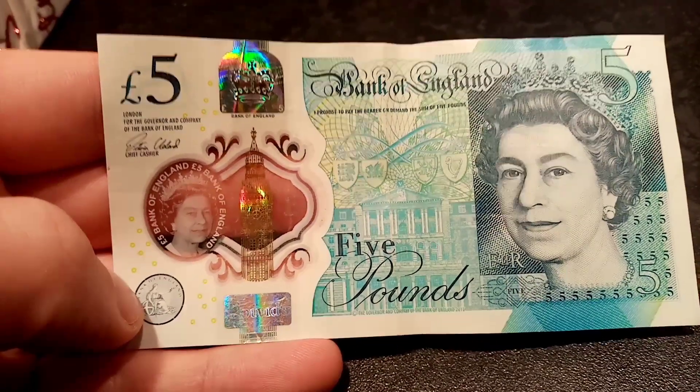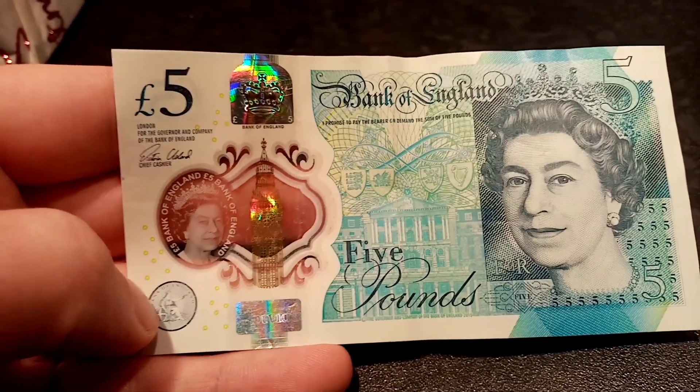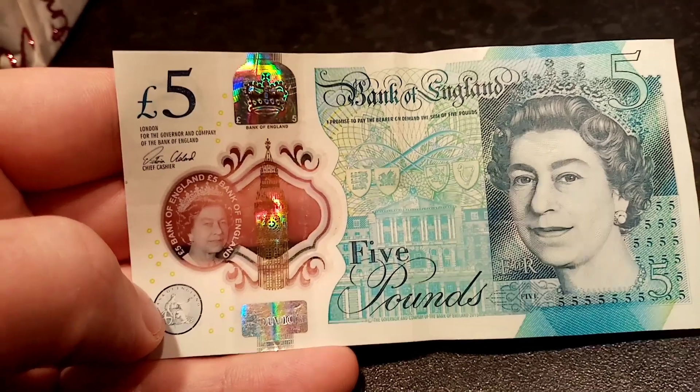Hi guys, Dan Stollers here. Question in: how much is the AK-47 £5 note worth?